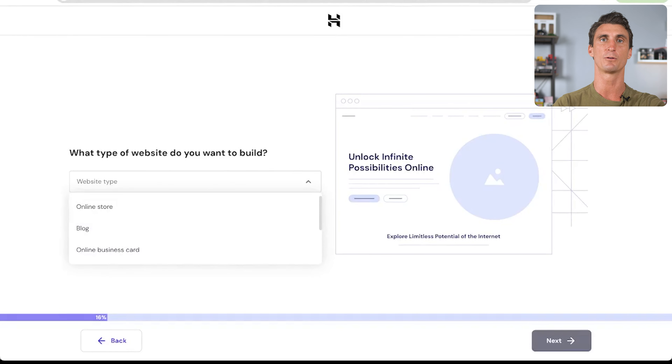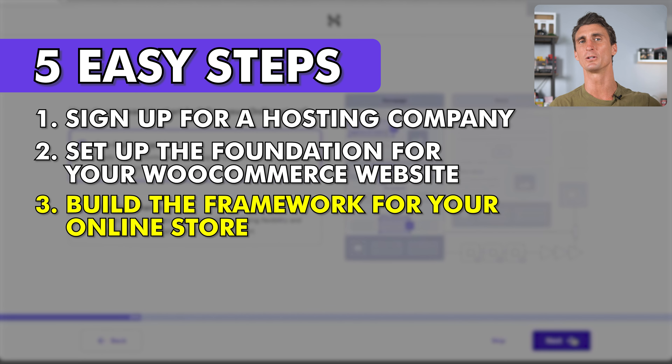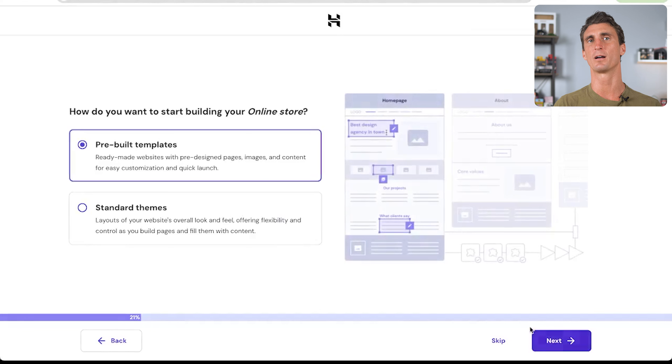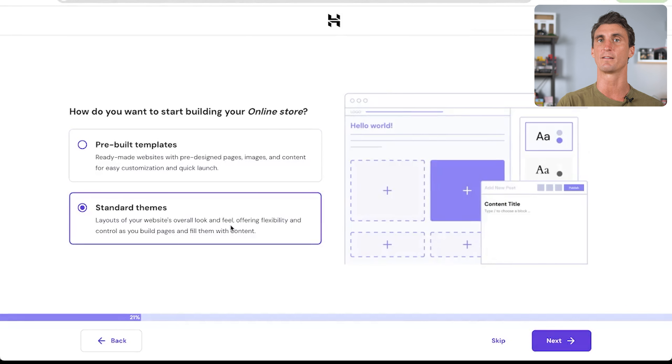After that, you're going to select what type of website you want to build. We're going to build an online store so we can earn passive income — click that and click next. Now we're at step three, where you actually build your website. We'll choose some basic details to build and customize later. First, we have two options: a prebuilt template where you just update titles and photos, or building from a theme for a more flexible approach. Click next.